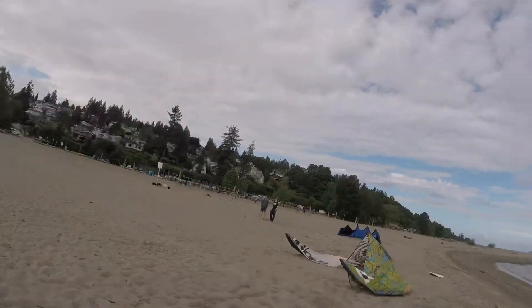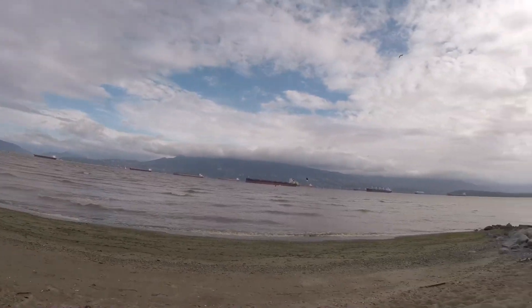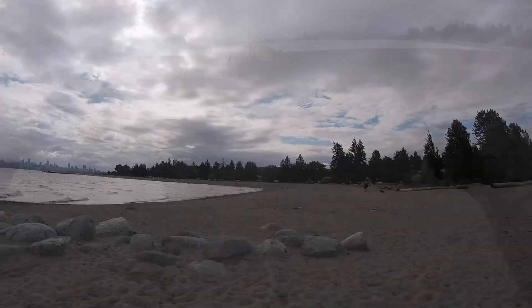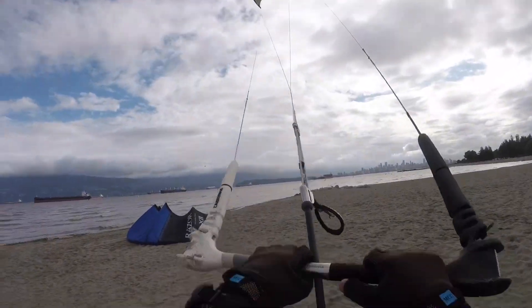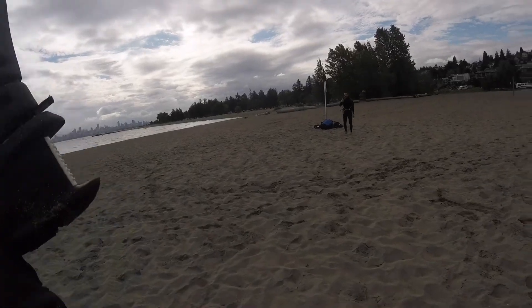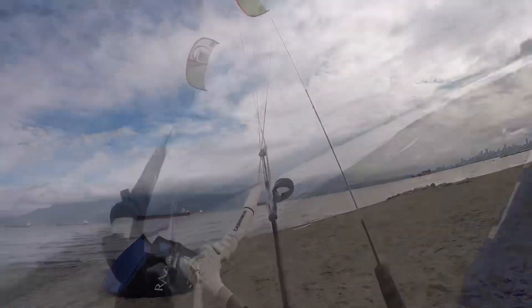Hopefully I can get up there to where the wind's good in the strait and have some fun. Not a lot up there either. Are you gonna be good to launch? Uh-huh.